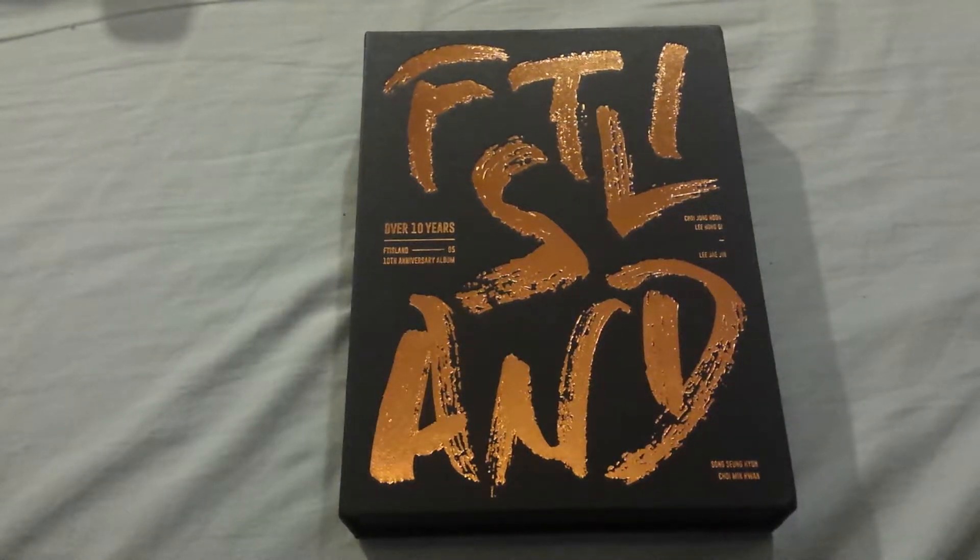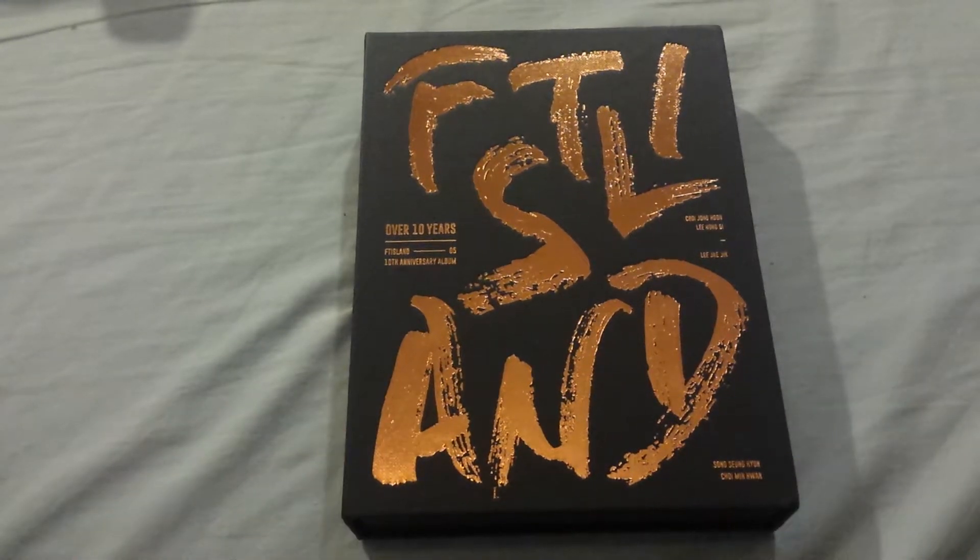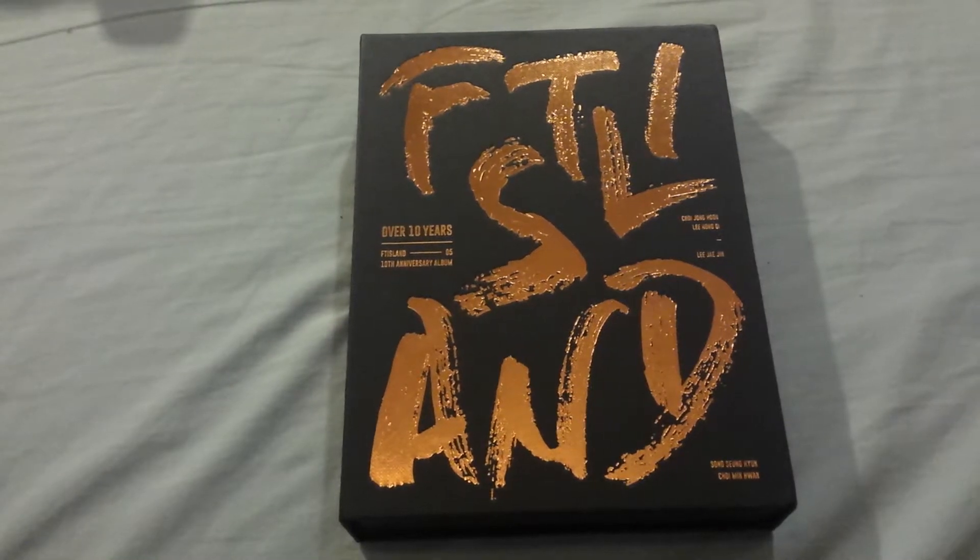Hi guys, so for this video I'll be unboxing and talking a little bit about FT Island's Over 10 Years. This is their 10th anniversary album — they debuted in 2007 along with Girls' Generation, who also had an anniversary album called Holiday Night. I was actually very excited for both groups because I've been following them for about 8 years now. I'm a little bit late on getting this, but I finally got it.